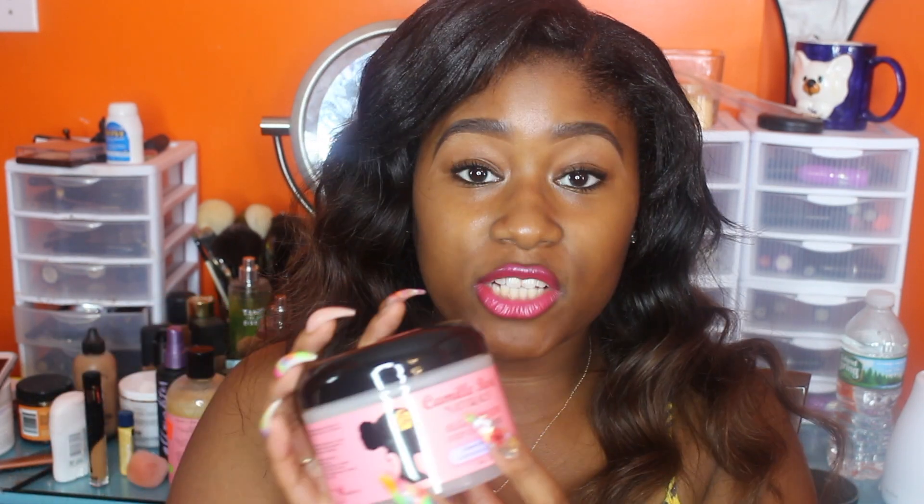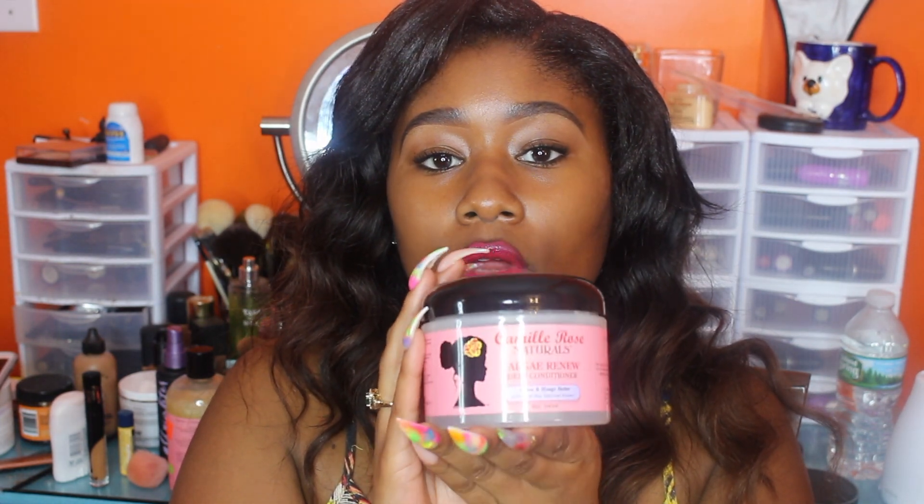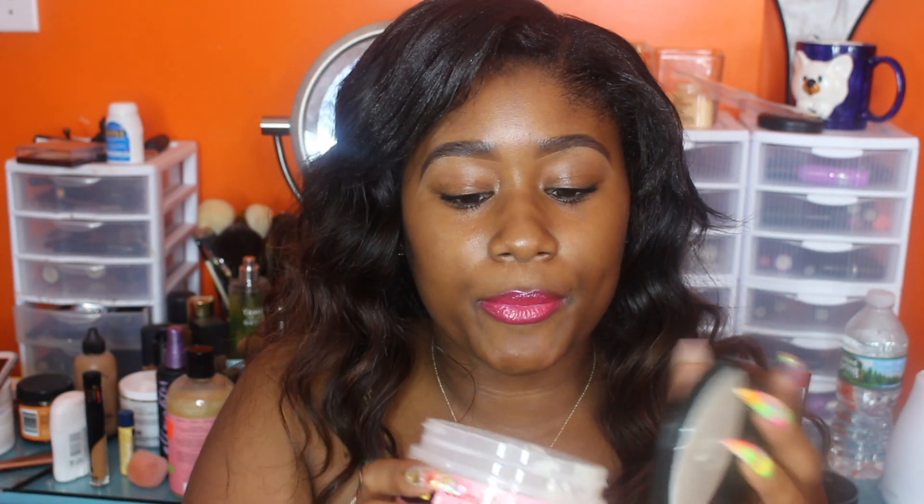The next Camille Rose Naturals product I got was the Algae Renew Deep Conditioner with cocoa and mango butter. This product also said it was for all hair types, so that's why I went and grabbed it, because even though my hair is relaxed and it's straight, it's thick, so I definitely need products that are geared more towards texture-type hair compared to traditional products for normal hair. This stuff smells so good. If you have a problem with that cocoa butter kind of chocolatey-esque smell, then this might be a problem for you. But besides that, this smells amazing.